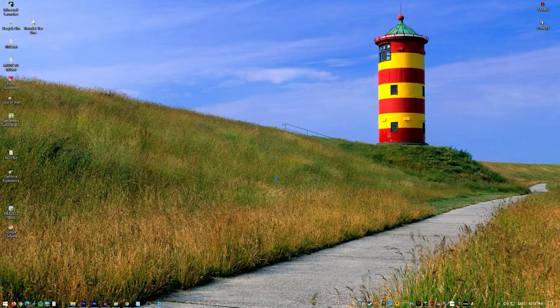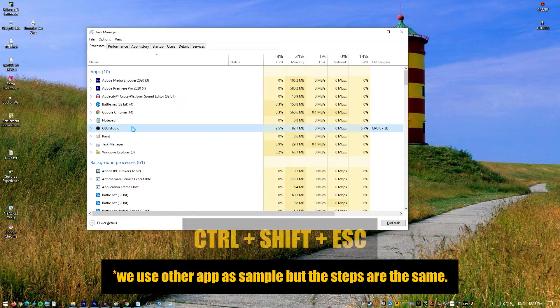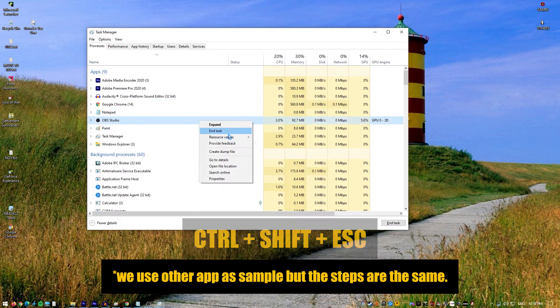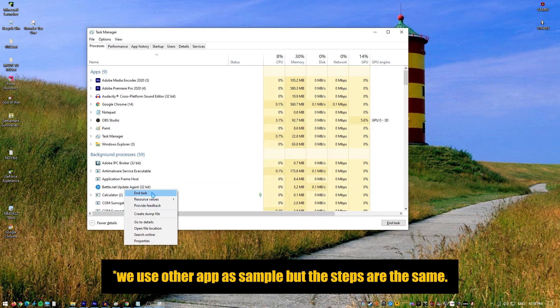After you've checked for server issues, the next troubleshooting step is to restart the game to determine whether the problem is only temporary. Simply close NBA 2K21 and reload it to see what happens. If you're using Steam, try restarting the Steam client with the task manager software. Better still, simply restart your PC, PS4, or Xbox One to see if anything changes.